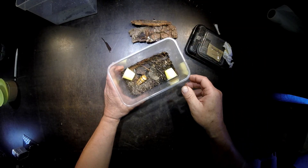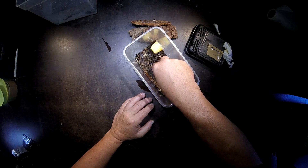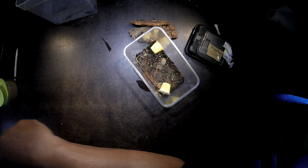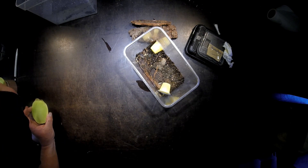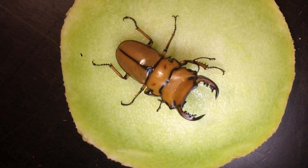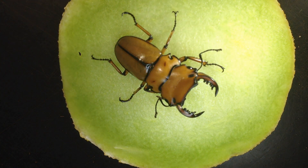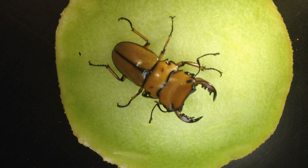Look, here is the male, and it's such an interesting stag beetle because the shape of the head and the mandible is so strange and so special about this beetle. That's why I thought this is so nice.